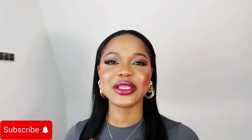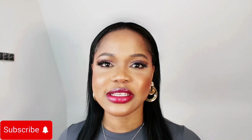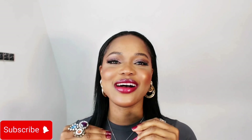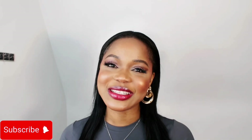Welcome back to my channel, the name is Bonita Paris. This is a place for content creators and aspiring entrepreneurs looking to build brands, work with bigger brands, and create impact in today's world — that's what my channel is about.